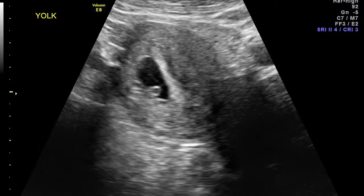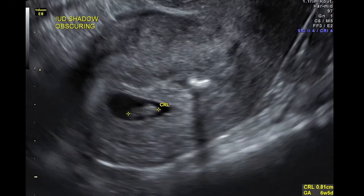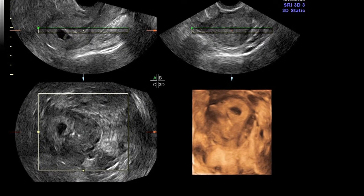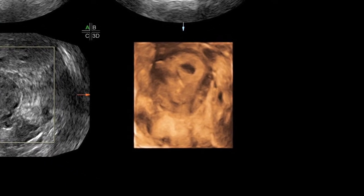Since intrauterine contraception is as effective as sterilization, it is unusual to see a coexisting pregnancy, but it does happen. In this picture, we see a gestational sac and a yolk sac, and anteriorly an echogenic area. In this transverse view, you can see the acoustic shadow of the device across the gestational sac. In this next picture, we can see the crown rump length consisting of about six and a half weeks with cardiac activity. In 3D, you can see the intrauterine contraceptive device adjacent to the viable pregnancy.